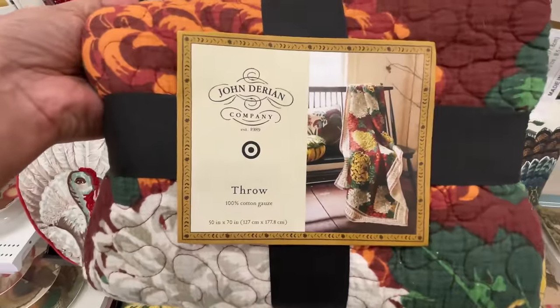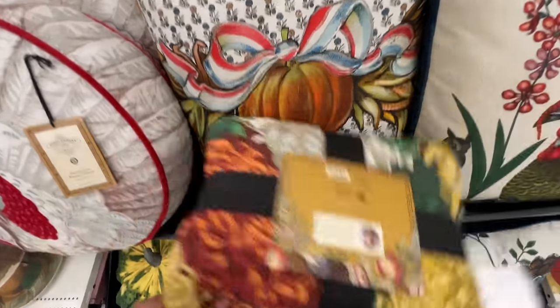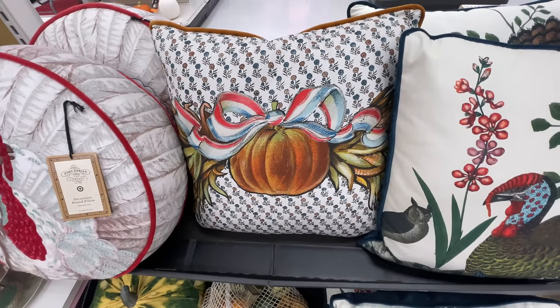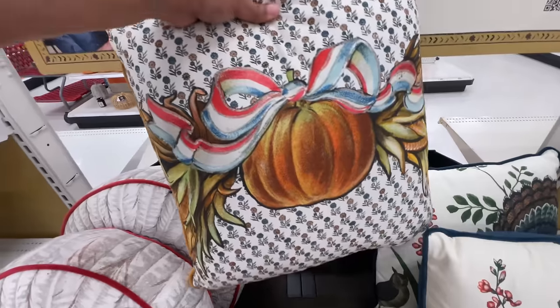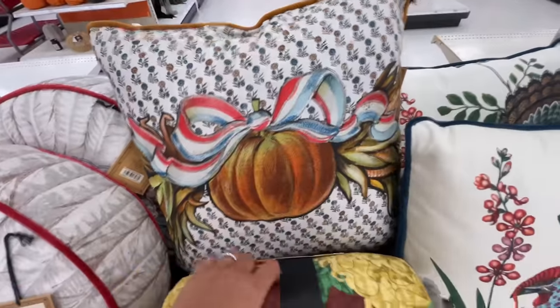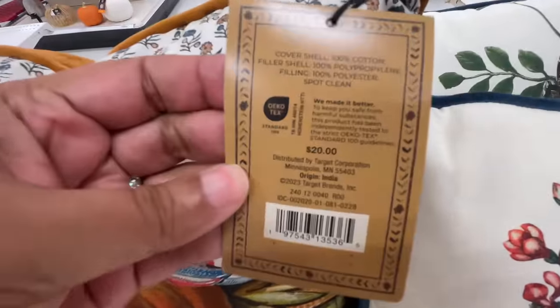Starting off with the John Darien — is that how you say it? I've never heard of this collection or this man, but this is the Target collab. The John Darien Target collab. This throw pillow is so pretty. I love it. I wish the bow was not red, white, and blue, but still it's so pretty. $20.